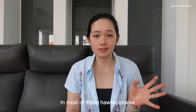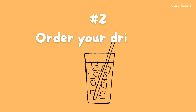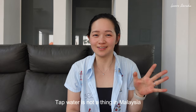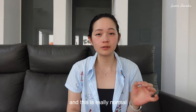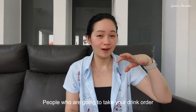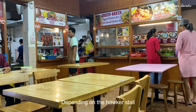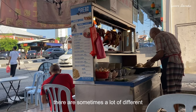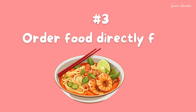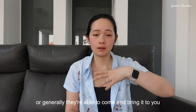Another thing is, in most of these hawker places, you're pretty much always obligated to buy a drink. Once you've sat down, someone will come to you and ask for your drink order. Tap water is not a thing in Malaysia, and this is really normal — usually you pay with cash. The people taking your drink order are different to the people you go order food from. Depending on the hawker stalls, there are sometimes a lot of different stalls all around, so you go there and order individual dishes, and they either let you pick them up or bring it to you.